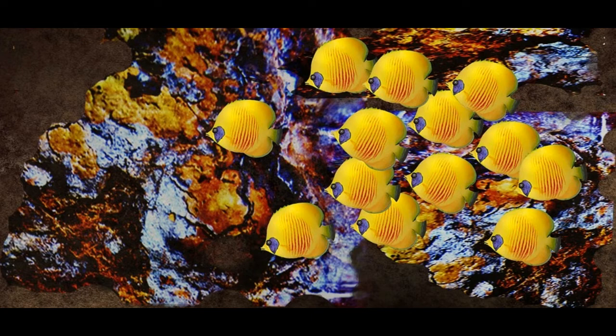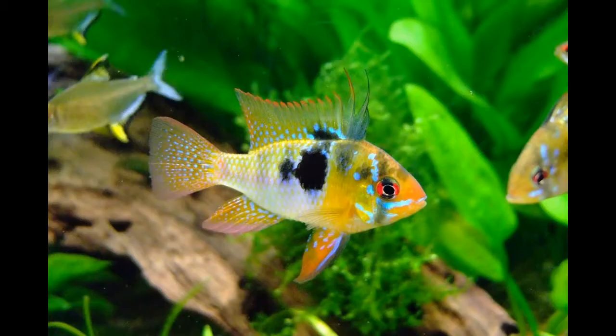Butterfly fish is named that way because of the attractive coloration of their body. They can be black, orange, yellow, red, silver and white in color, with different kinds of spots and patterns on their body. Many species of the butterfly fish have black stripes across their eyes and eye-like spots on the body. Both stripes and spots serve to confuse the predators and allow butterfly fish to escape on time.